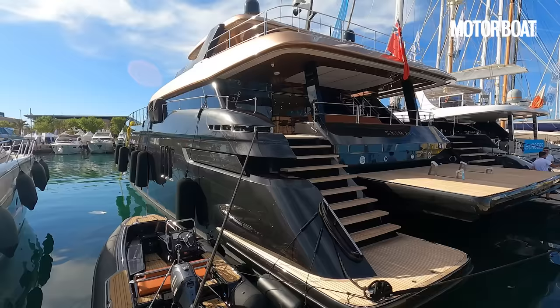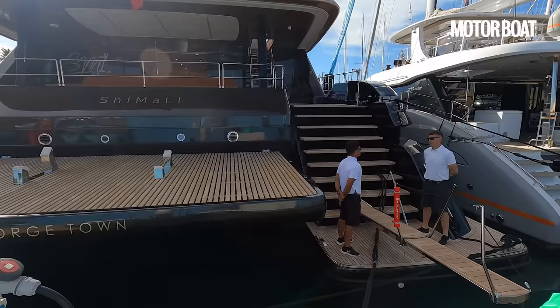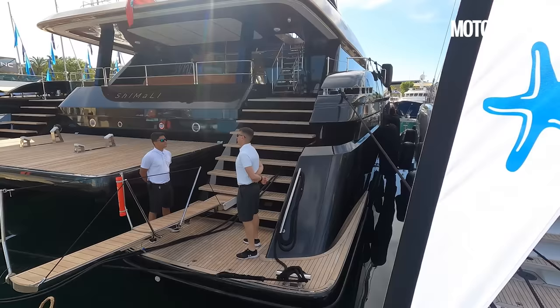This particular boat costs around 14 million euros, ex taxes — obviously a lot of money. But don't think in terms of 100-foot length; think in terms of the amount of volume, real estate, and deck space that buys you. So let's get on board and take a proper look.